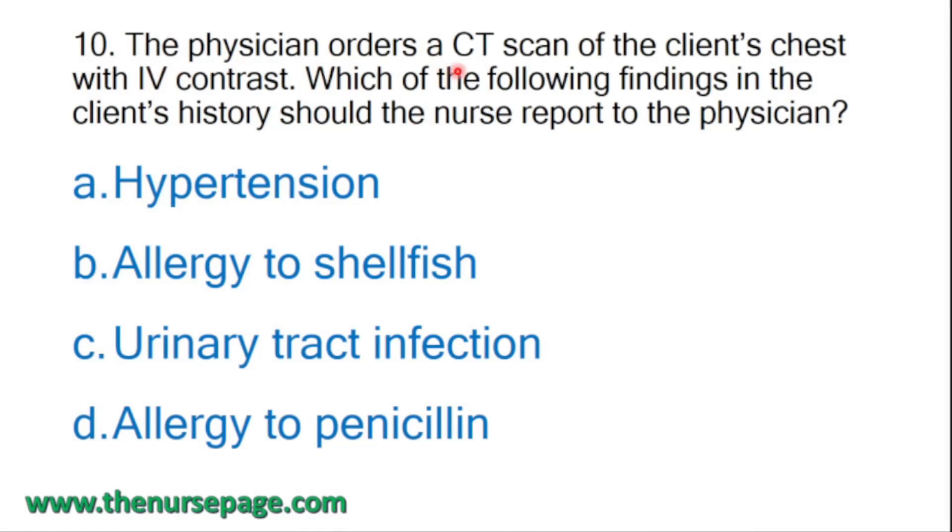Tenth question: the physician orders a CT scan of the client's chest with IV contrast. Which finding in the client's history should the nurse report to the physician? Options: hypertension, allergy to shellfish, urinary tract infection, allergy to penicillin. The nurse is taking history to find any contraindications. Allergy to shellfish is important because it may be a contraindication for IV contrast.